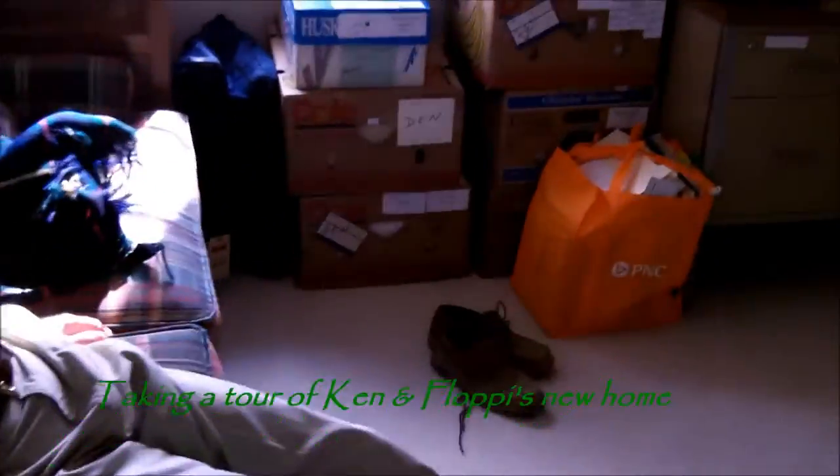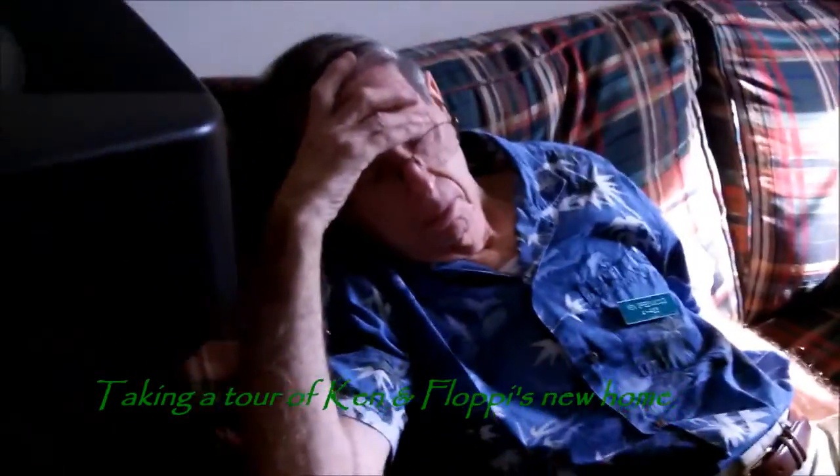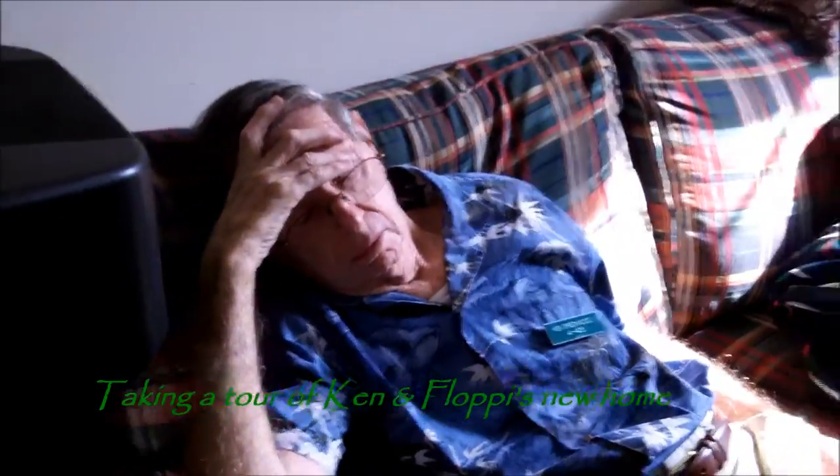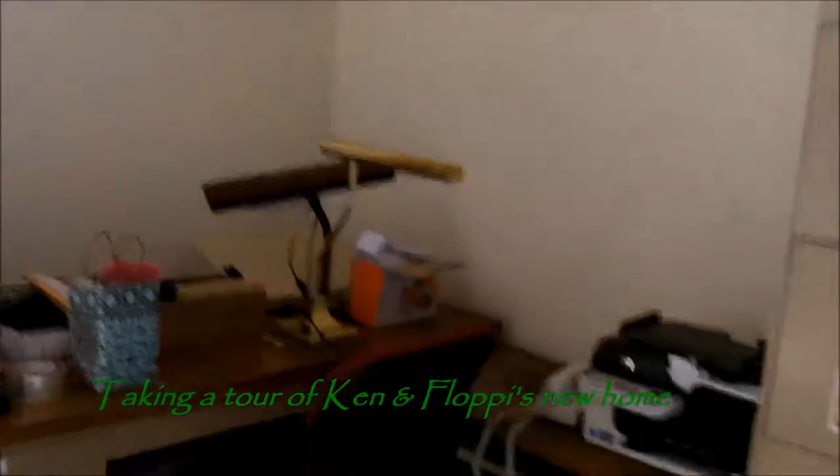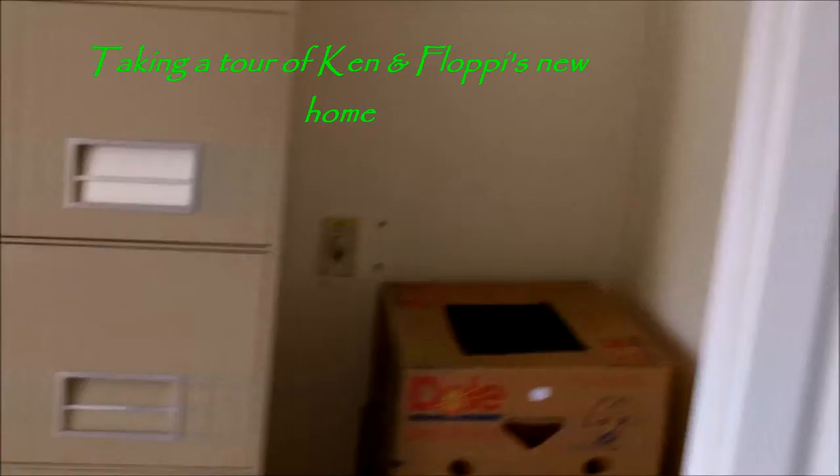We walk out of there into the right where we have the Mary Poppins room. This is the room where you can probably find anything, including sleeping dad. Dad's been relaxing here, just staring and counting boxes. So the big mom's office and storage area, with more storage in her closet.